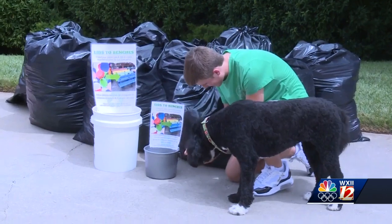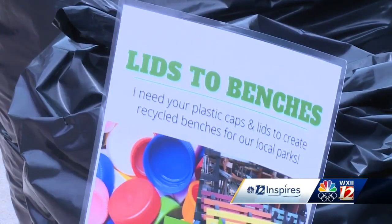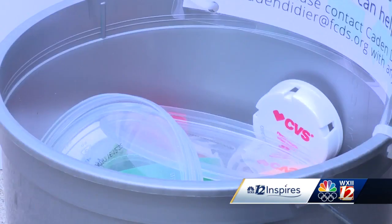This may only look like a plastic lid, but soon it will be a part of a colorful bench that you can find in a Winston-Salem park. Caden Deedier is a senior at Forsyth Country Day School with a love for environmental science and preservation. For his senior year project, he decided on something that will give back to the community and the environment.